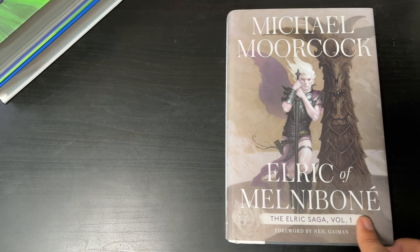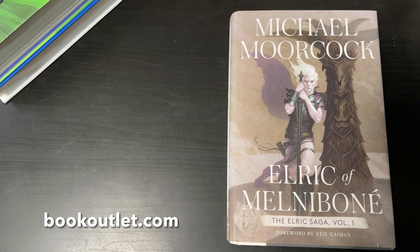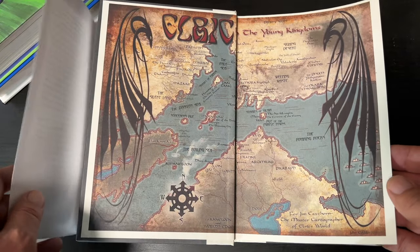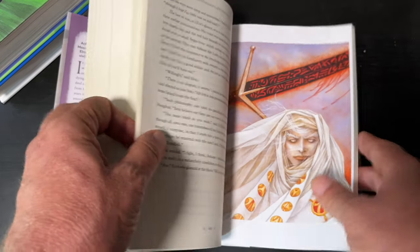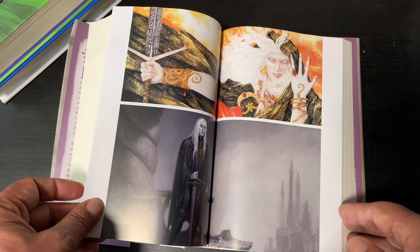This next book is an example of a remainder. You can see a black sharpie mark here at the top. Now I've already talked about this book a little bit. This and the ones that are coming after this come from bookoutlet.ca — if you're in the United States, that would be bookoutlet.com. This is the Elric Saga Volume 1. I've reviewed the very first story or novel in this book — that was Elric of Melniboné. The book has a couple of color pages with art from previous editions.